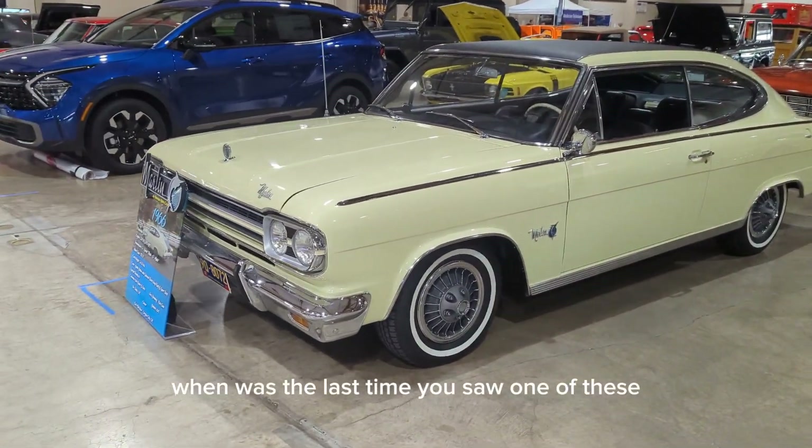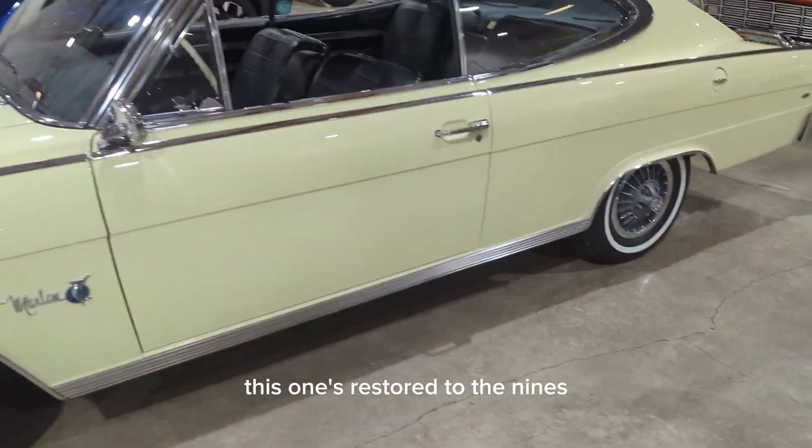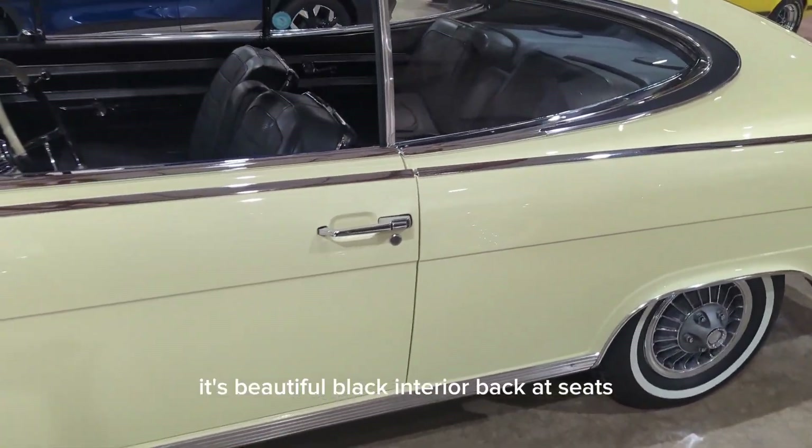66 Rambler Marlin. When was the last time you saw one of these? This one's restored to the nines. It's beautiful.